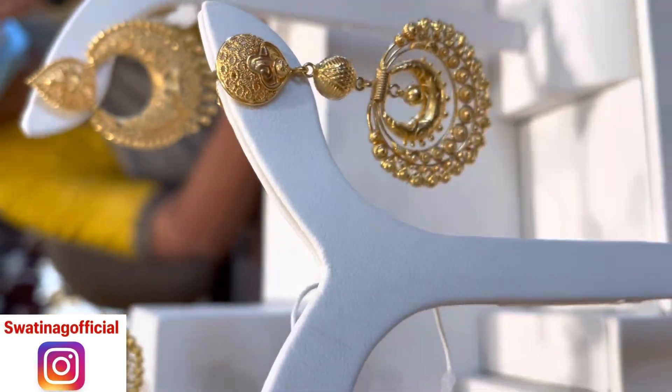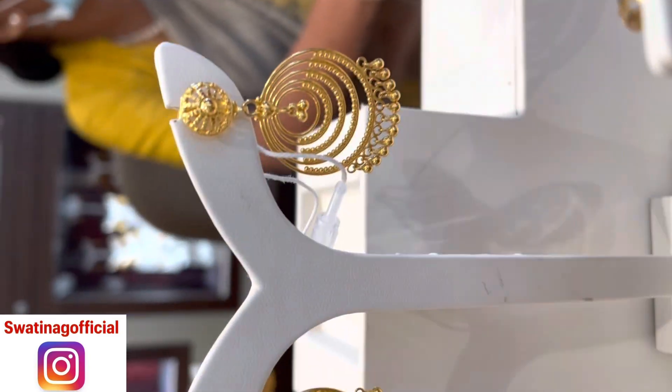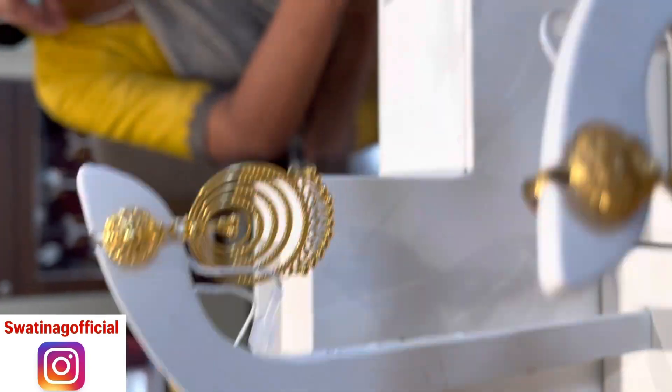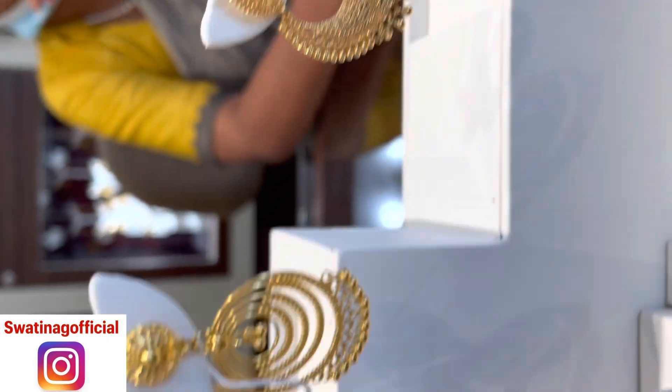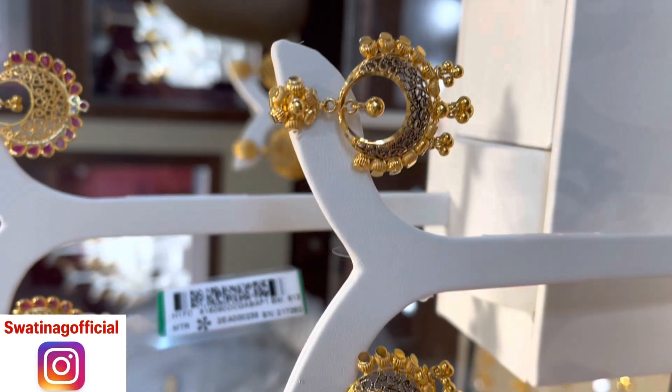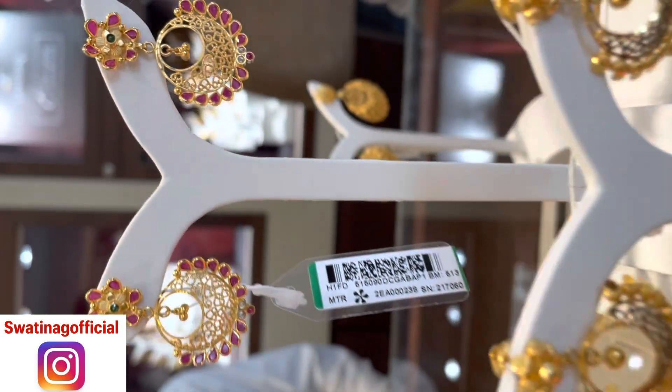Hello everyone, welcome back to my channel. Aaj main chandbali collections lekar aayi hu jo ki Tanishq showroom se hai. Yeh saare chandbali light weight mein hain - 5 gram, 6 gram, 7 grams, 10 grams ke under milenge. Alag-alag varieties dekhne ko milenge - ruby ka kaam kiya hua hai aur antique bhi hai.